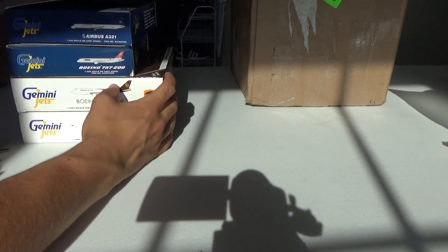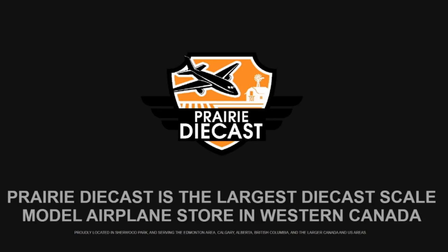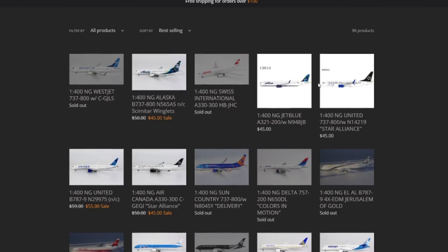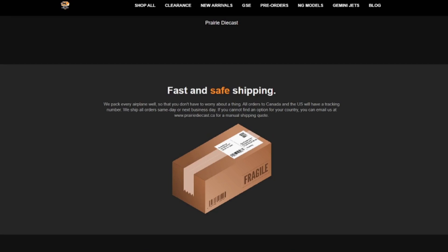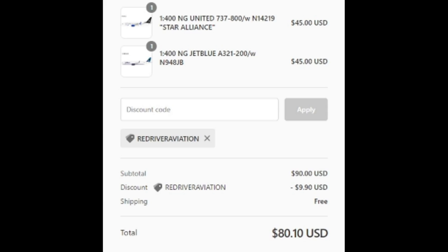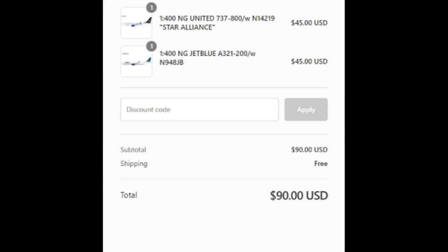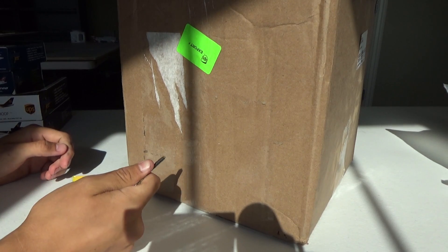I want to thank Prairie Diecast so much for making this video possible. This video is brought to you by Prairie Diecast — the largest model airplane retailer in Western Canada with a huge selection of 1 to 400 scale models. With the latest models from NG Models, Gemini Jets, and a ton of retro models, there's something for everybody. Just make sure to change to your respective currency. Some of my favorite elements are the quick shipping, the clearance page with great deals, and free shipping on models over $75 US dollars. Use my promo code REDRIVERAVIATION at checkout for 11% off your order. Go check out Prairie Diecast in the description.